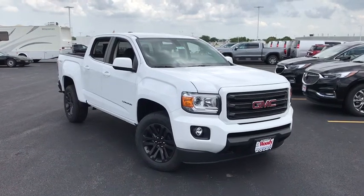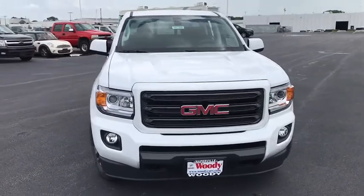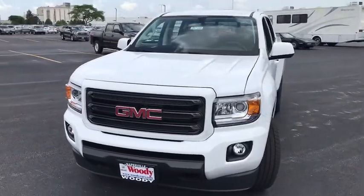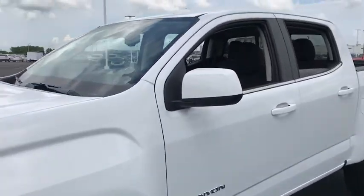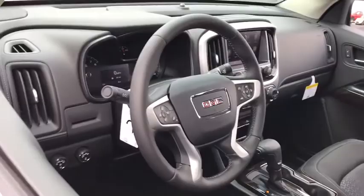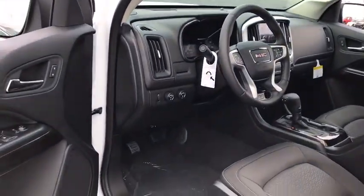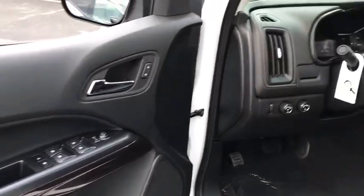Stop by and take a look at the 2020 GMC Canyon. With one of the most powerful standard four-cylinder engines in the class, the Canyon lets you enjoy 18-city, 25-highway EPA-estimated MPG and is engineered to absorb the bumps, handle the curves, supply superb traction, and provide seating for five.